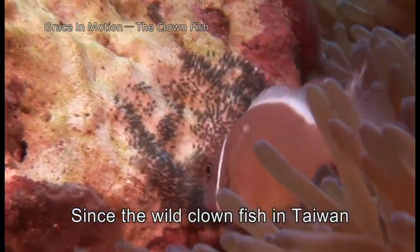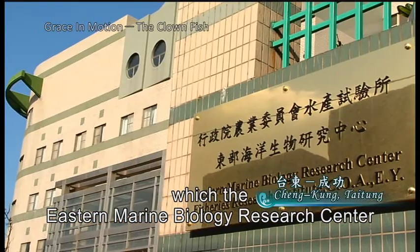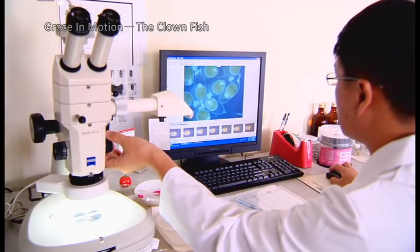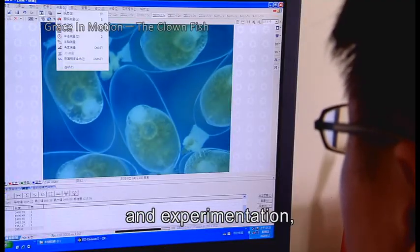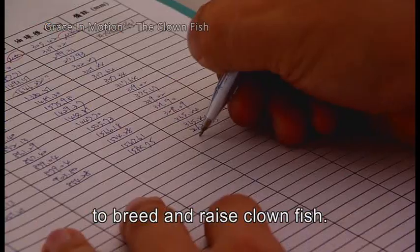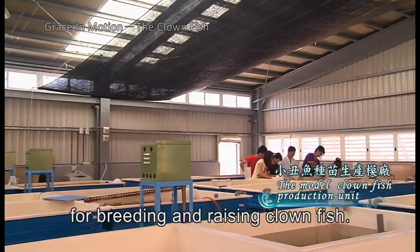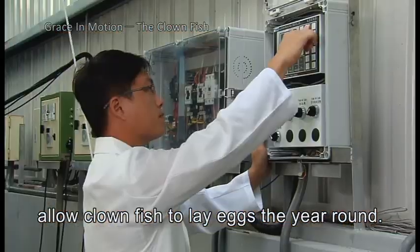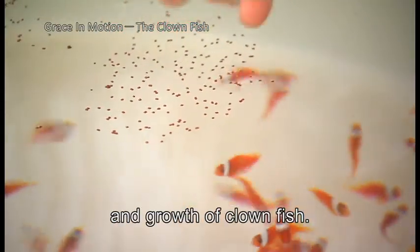Since the wild clownfish in Taiwan reproduce more slowly than people capture them, a population crisis arose, which the Eastern Marine Biology Research Centre was asked to deal with. After many years of study and experimentation, the Centre found the most suitable method to breed and raise clownfish, and built a model facility where automatic controls and biotechnology allow clownfish to lay eggs year round, creating the ideal environment for their continual breeding and growth.